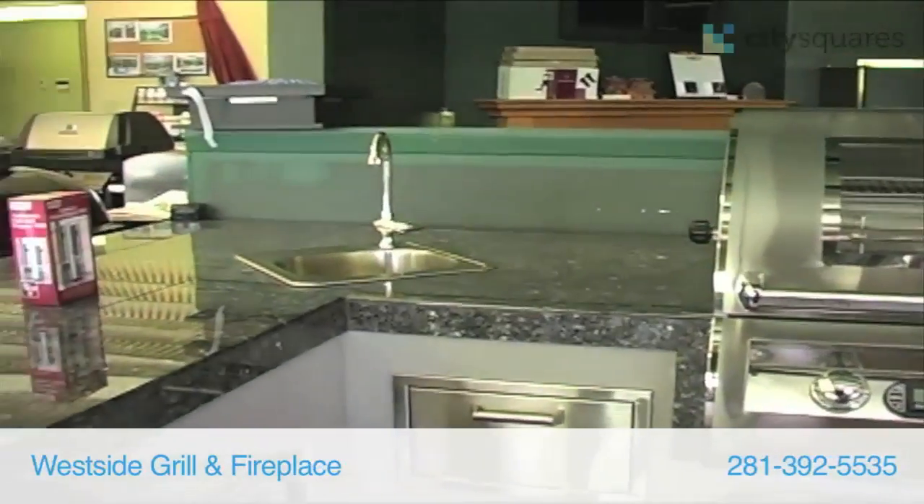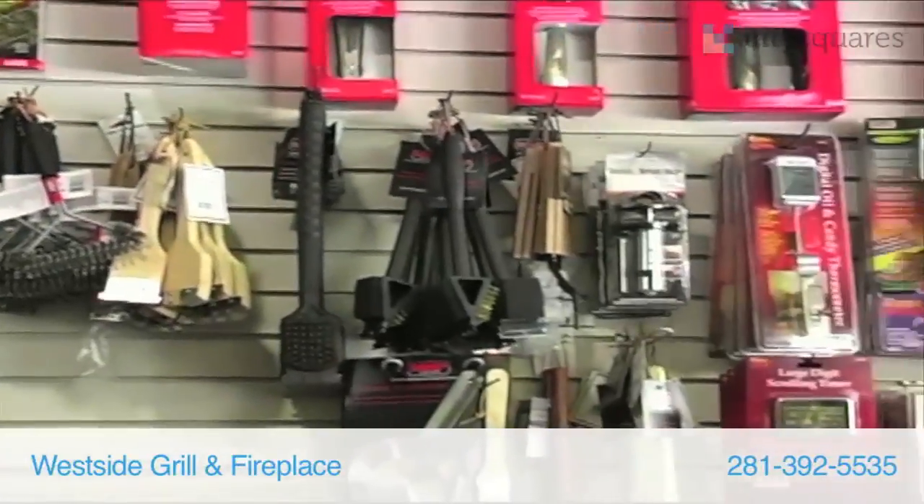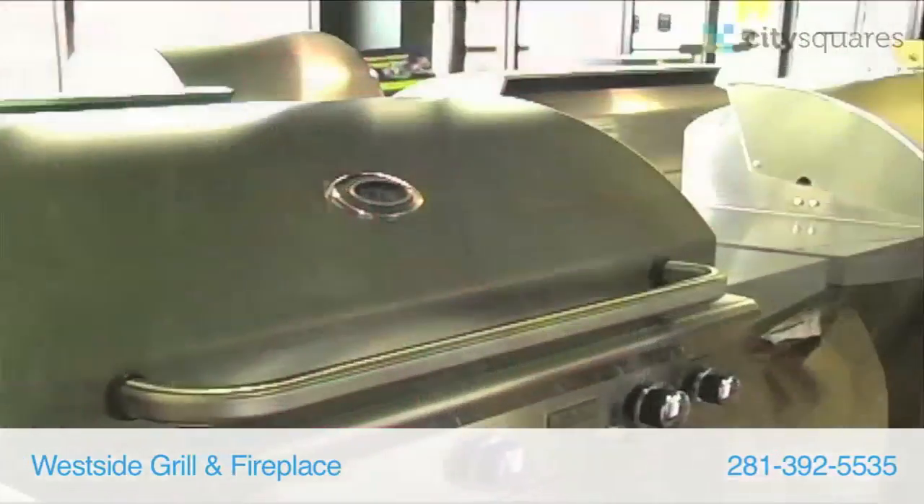We also offer parts, accessories, and services to go along with our products. Come check us out because we are the coolest outdoor toy store in Cape.